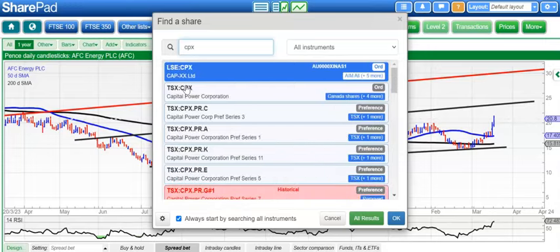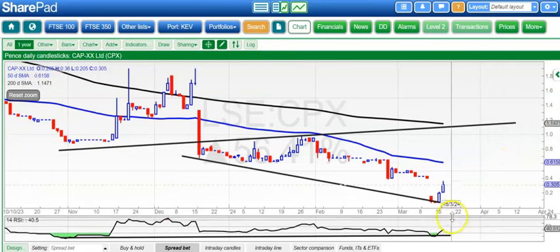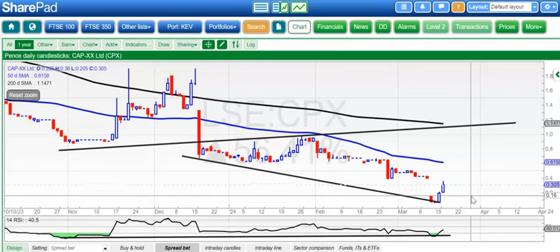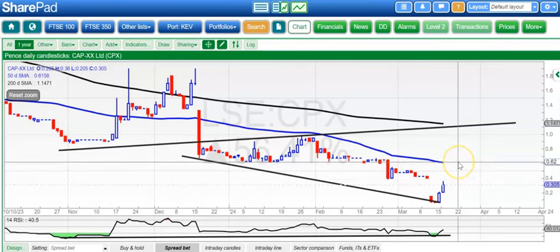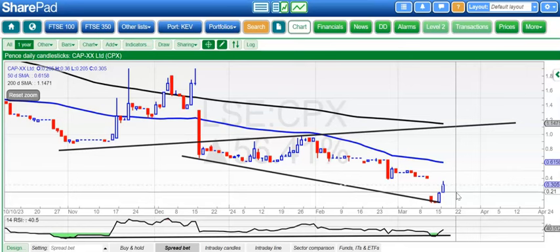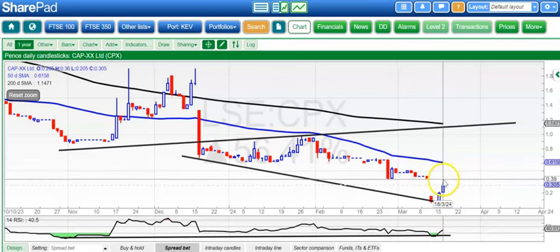Moving on to one of the perhaps surprise rises of recent days — Capex. We went right down to the lows at 0.07 pence, and it's already four times above that price, which is a result. Looking to fill the gap and old February support at 0.39. Above that, it could be the 50-day line at 0.62, although that would be quite a journey. In the meantime, support is basically today's low around the 0.21 level. We do have bullish divergence and an uptrend line from back in the beginning of November, which should hopefully get us at least up to filling the gap at 0.39.